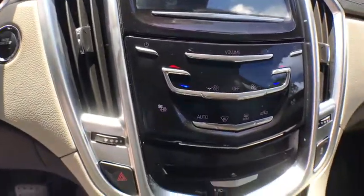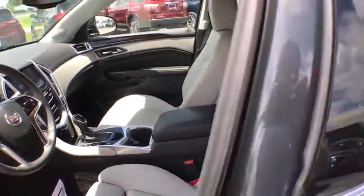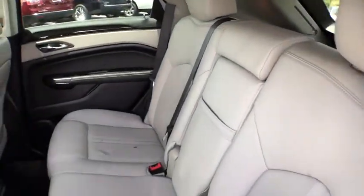eight speakers, center armrest, rear window defroster, CD player. Take this vehicle for a spin and see why so many shoppers are now proud owners.